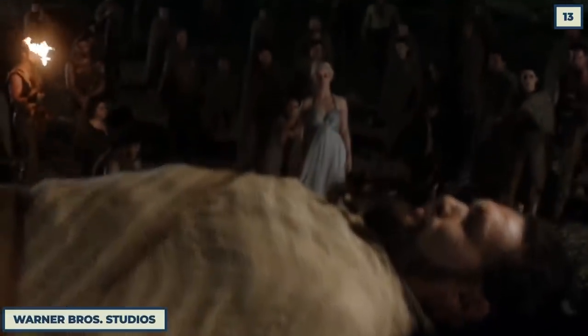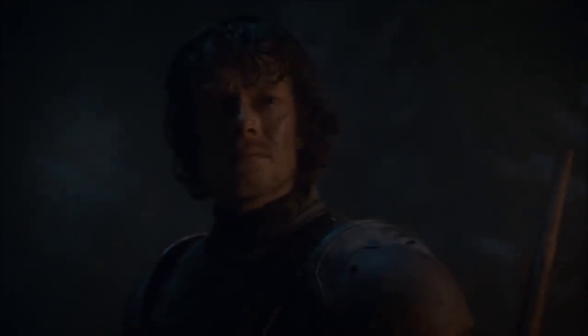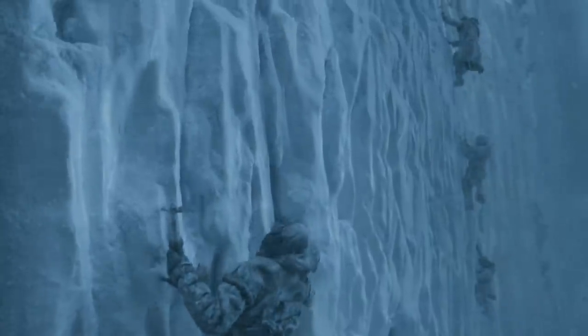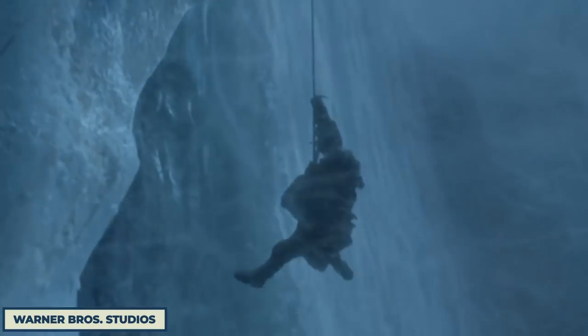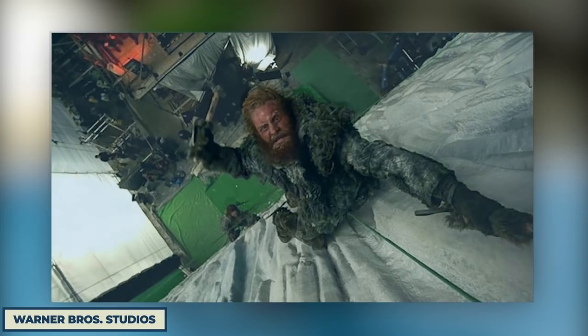This one might not be a movie, but Game of Thrones is also known for being an absolute visual spectacle — except for the Battle of Winterfell, because no one could see the damn thing. However, the moment the wildlings scale the wall is one of the most visually stunning scenes in the whole series. Although it's all a trick of the camera angle and the use of a handy green screen. Tormund's beard still looks sick, though.